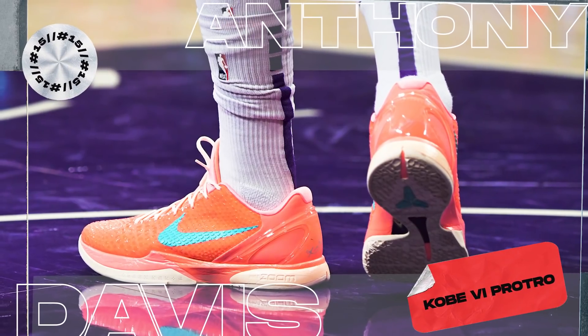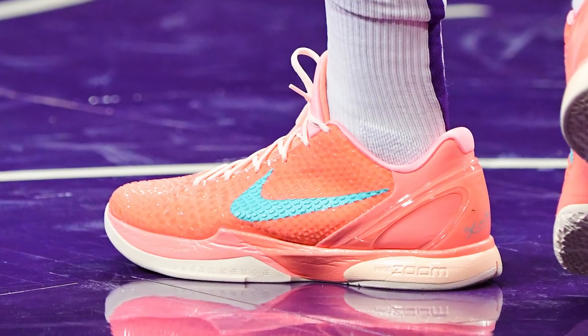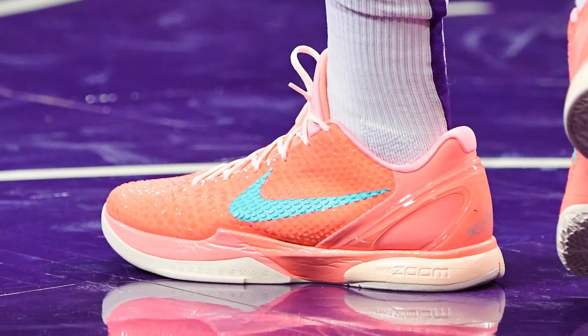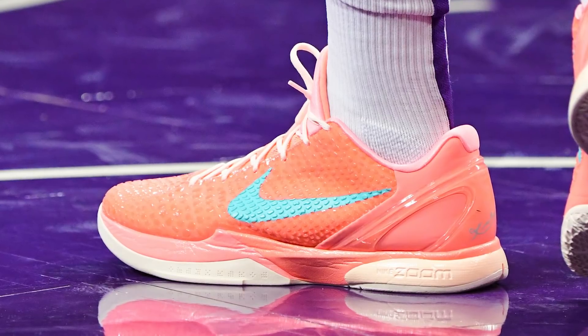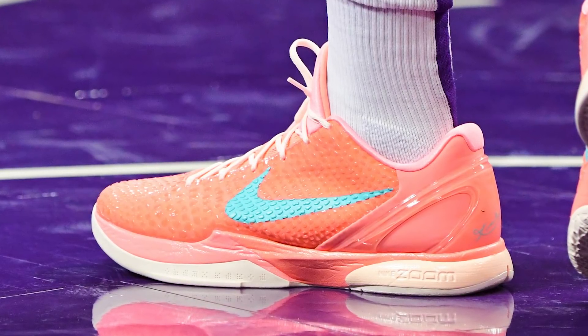Kicking us off at number 15, we have Anthony Davis with a new colorway of the Nike Kobe 6 Pro Tro. Last year, the Kobe 5 was hands down the most popular sneaker across the league — we saw a ton of colorways, including player exclusive ones fans never had a chance to cop at retail. I fully expect Nike to give the same treatment to the sixes this season. This colorway uses a bright orange — some would say mango — upper alongside a teal swoosh and Kobe logo on the tongue, giving me some serious Miami Dolphin vibes.